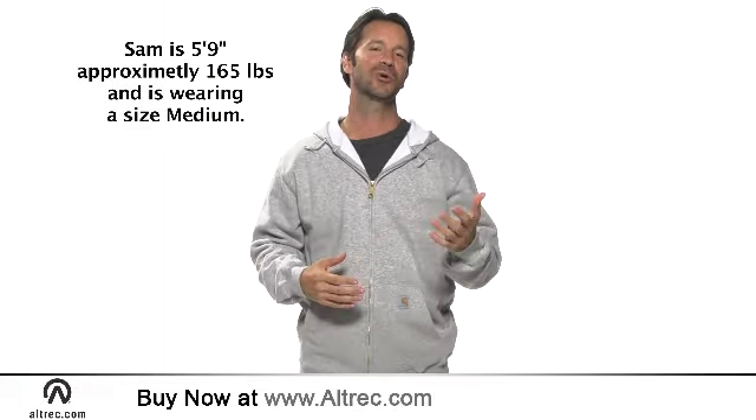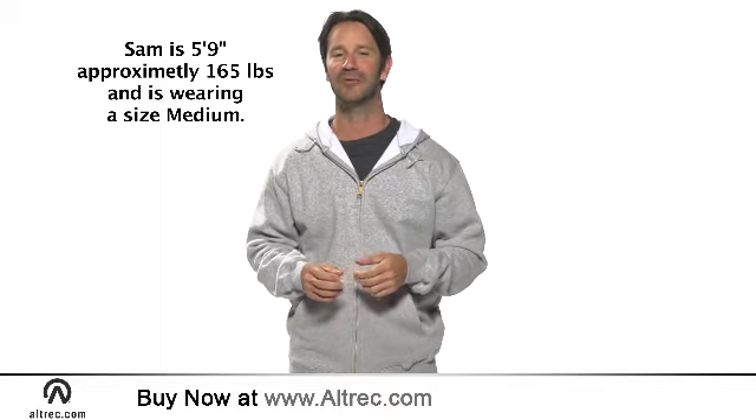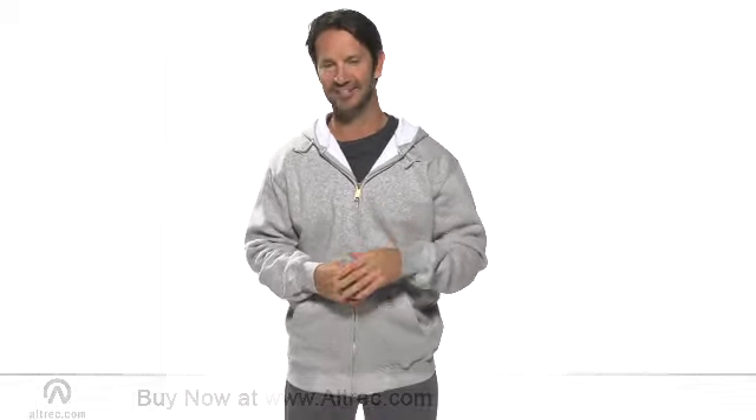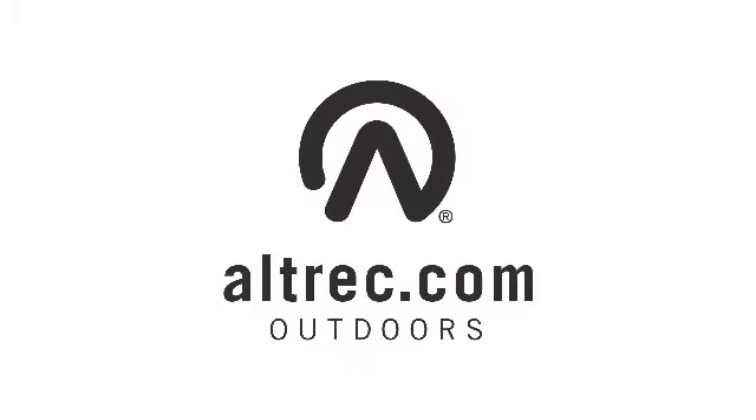Whether you want a hoodie for kicking around on weekends or a sweatshirt that will hold up to job site wear, the Carhartt Midweight Hooded Zip Front Sweatshirt is the answer. Alltrek.com, your source for everything outdoors.